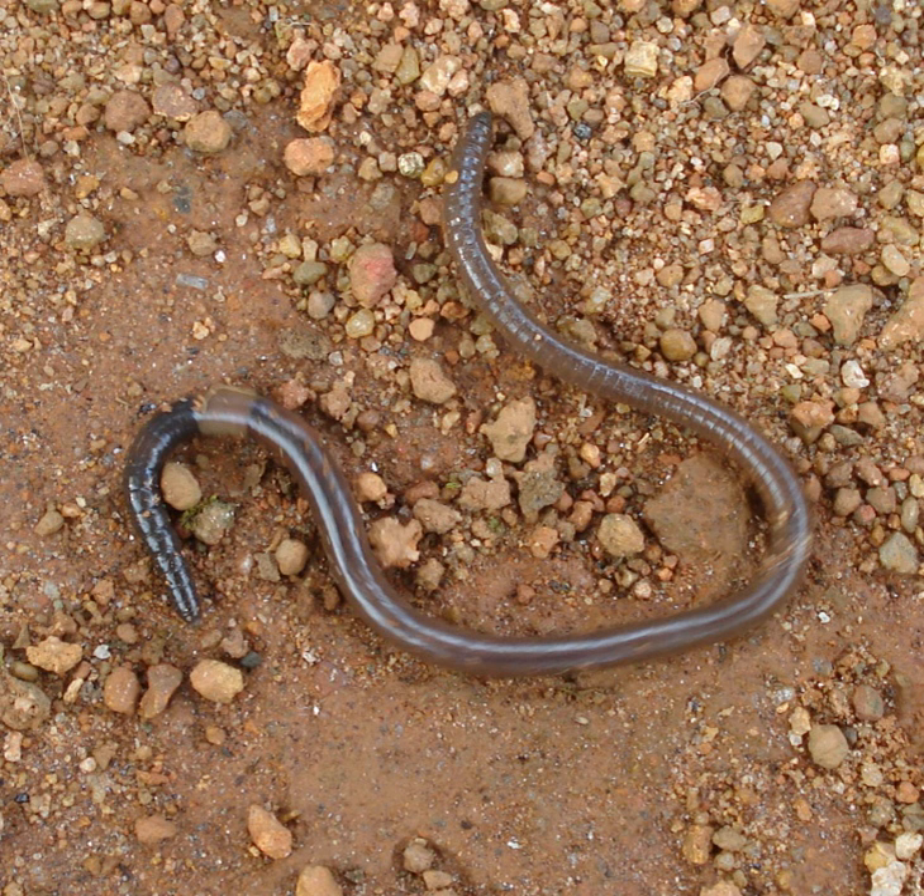Depending on the species, an adult earthworm can be from 10 mm long and 1 mm wide to 3 m long and over 25 mm wide, but the typical Lumbricus terrestris grows to about 360 mm long. Probably the longest worm on confirmed records is Amynthas mekongianus, which extends up to 3 m in the mud along the banks of the 4,350 km Mekong River in Southeast Asia.